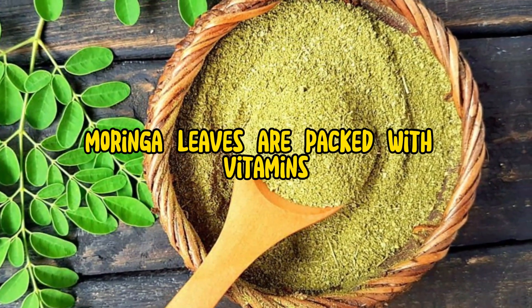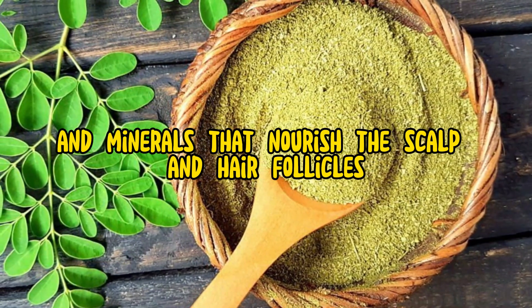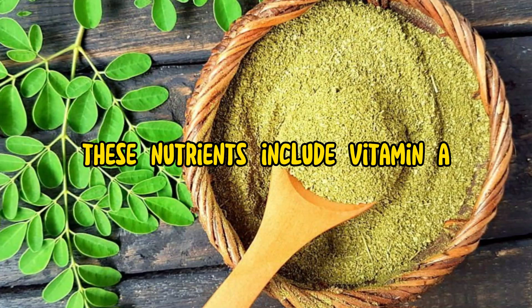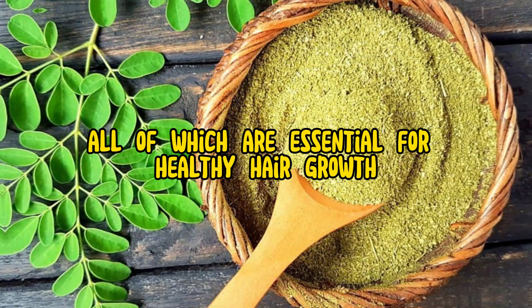1. Nutrient-rich: Moringa leaves are packed with vitamins and minerals that nourish the scalp and hair follicles. These nutrients include vitamin A, vitamin C, and iron, all of which are essential for healthy hair growth.